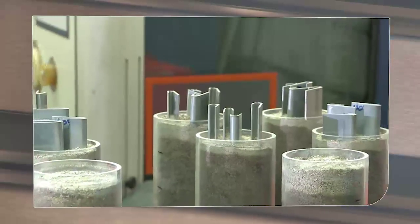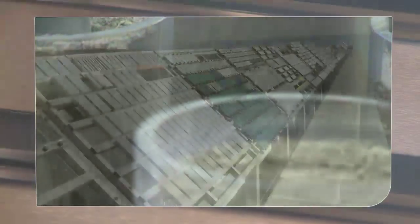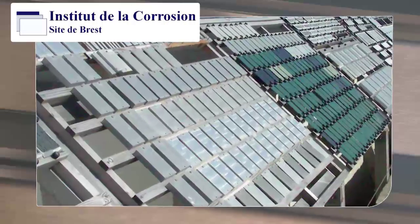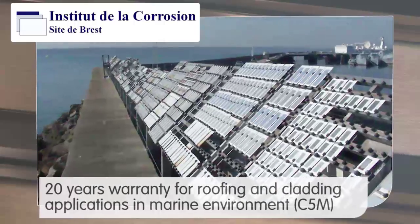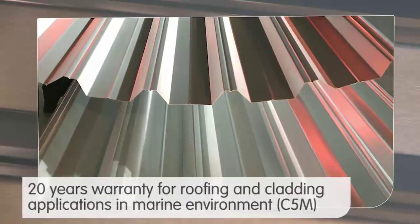In highly alkaline environments, coating damage is still seven times less with Magnelis than with standard zinc coating. In fact, we are so confident in these tests that our latest product comes with a 20-year warranty in marine environments for roofing and cladding applications.